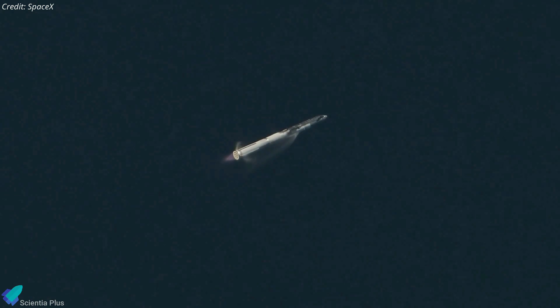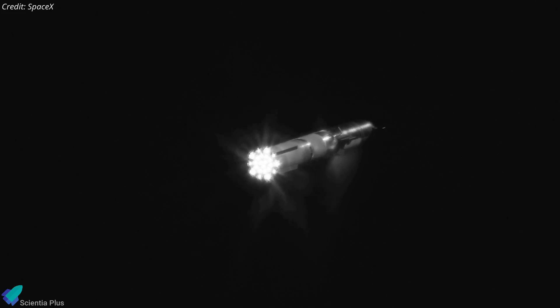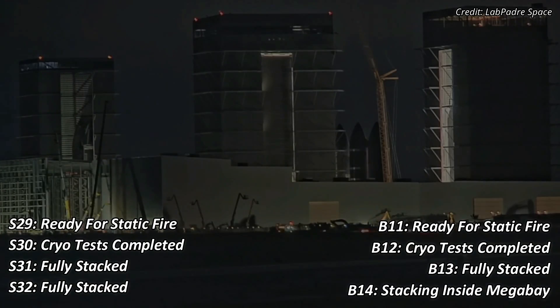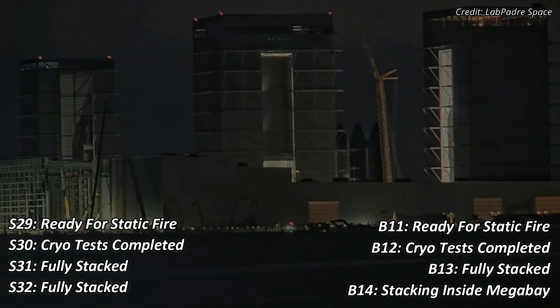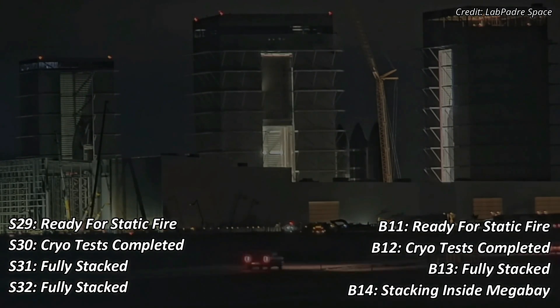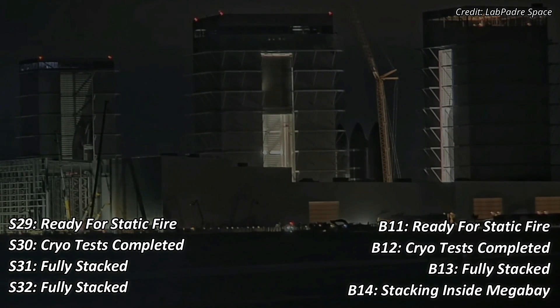The increased launch frequency will provide SpaceX with ample opportunities to gather crucial data, enabling continuous improvements to the Starship design over time. As per current developments, the next four missions will feature Starships 29, 30, 31, and 32, paired with boosters 11, 12, 13, and 14. These ships and boosters are at various developmental stages at the production site.